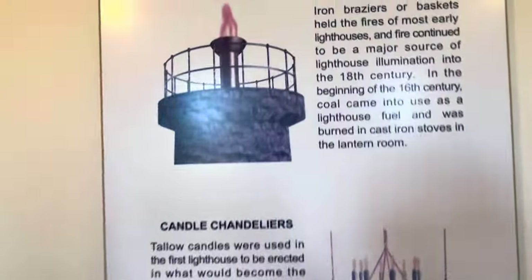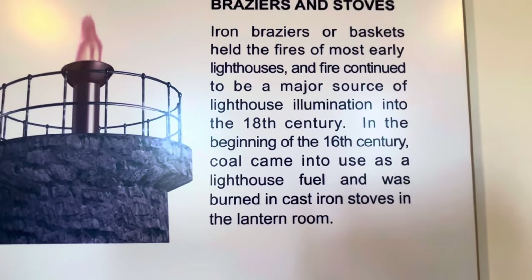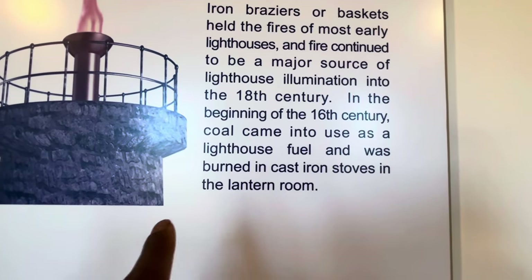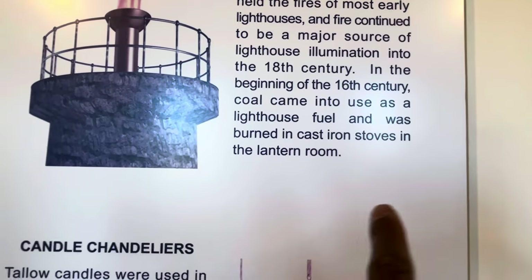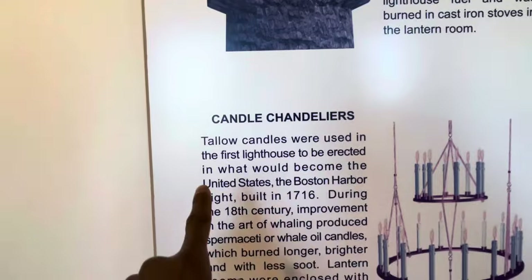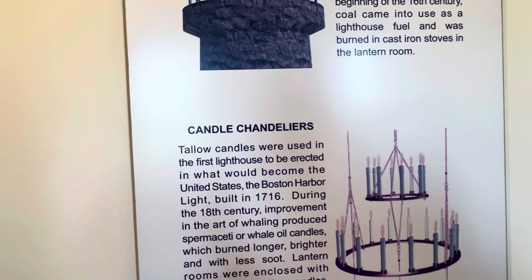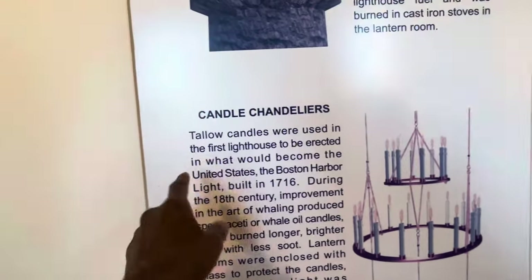Iron braziers or baskets held the fires of most early lighthouses, and fire continued to be a major source of lighthouse illumination into the 18th century. In the beginning of the 16th century, coal came into use as lighthouse fuel and was burned in cast-iron stoves. And candle chandeliers — you see them all the time in movies about castles and knights — here's where they actually come from.